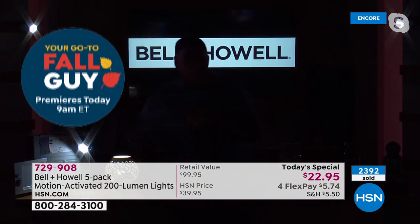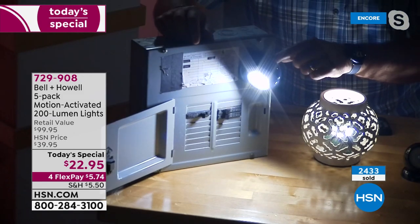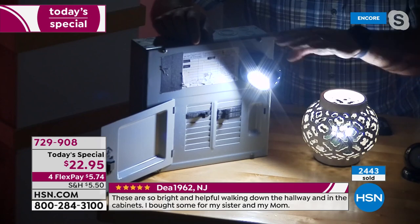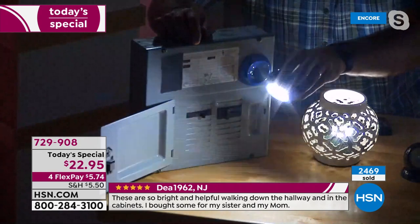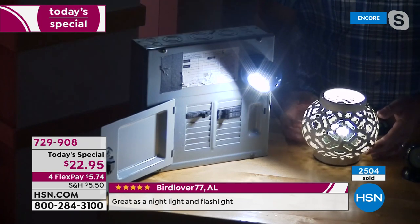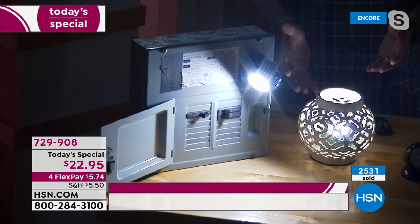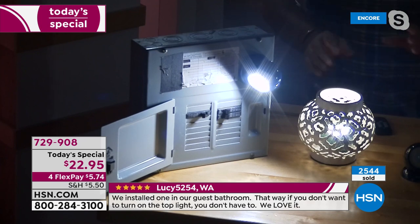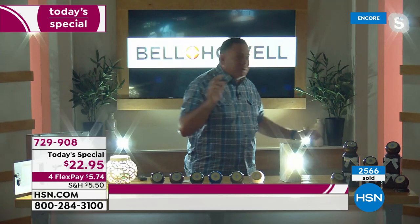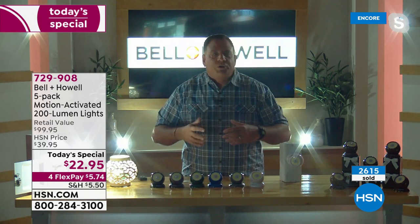I'm going to bring my lights down one more time to show another practical application. I've got an electrical breaker box over here — I can leave this on all the time, held on with the magnet in the base. I can take this off and use it to work down in my basement figuring out why the lights went off. You can also put it inside a luminary. If you're having a party outside and want to decorate all over your deck, you absolutely can do that. The ones behind me are all coming on and off as I move — they're all in motion-sensing mode.